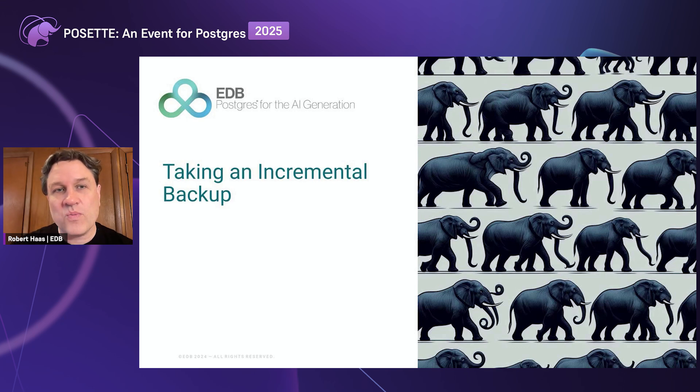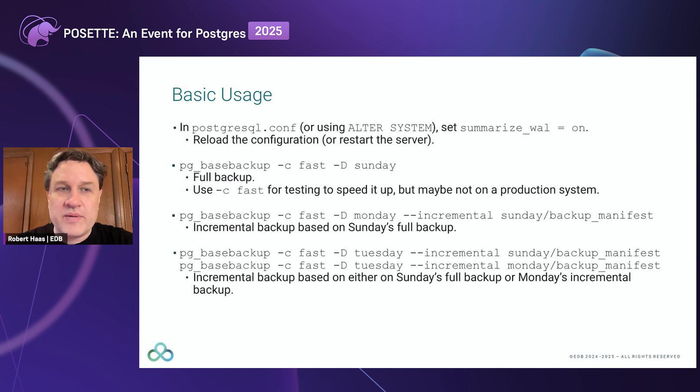Let's start by looking at what you need to do if you want to take an incremental backup. There is one piece of configuration you need: set the new parameter summarize_wal to on. The default is off, and this parameter only supports this particular feature. You don't need to enable summarize_wal for any purpose other than incremental backup. But if you do want to use this feature, you need to turn it on, and then reload the configuration or restart the database server. Once you've done that, you can go ahead and take a full backup, which works just the same way as it normally would.